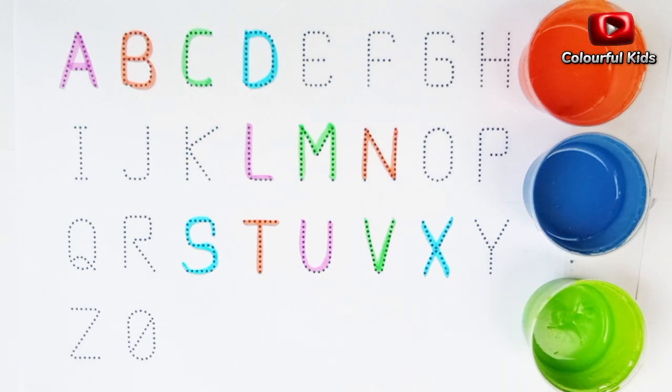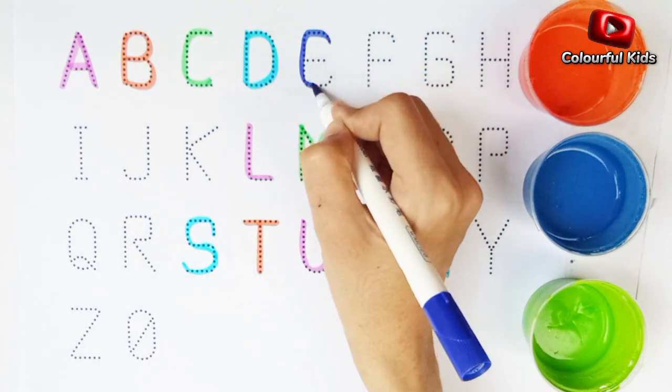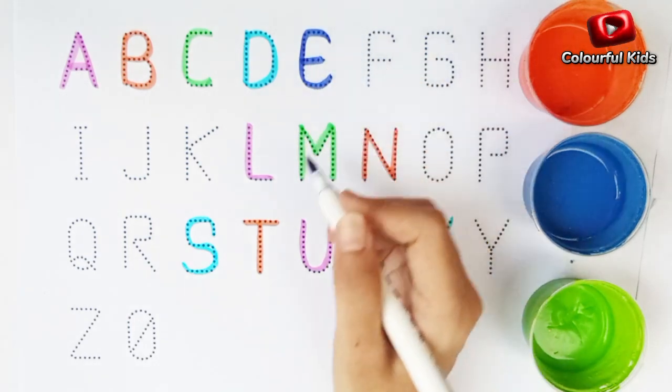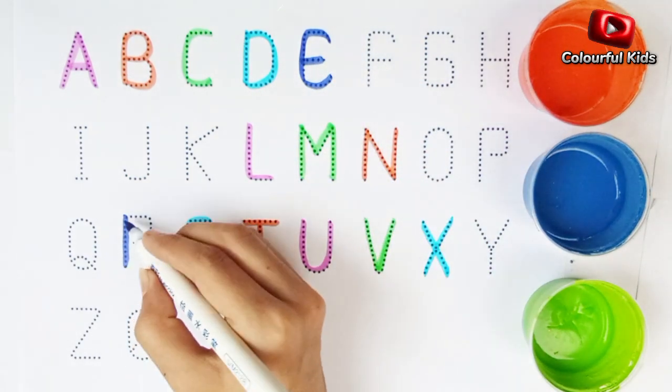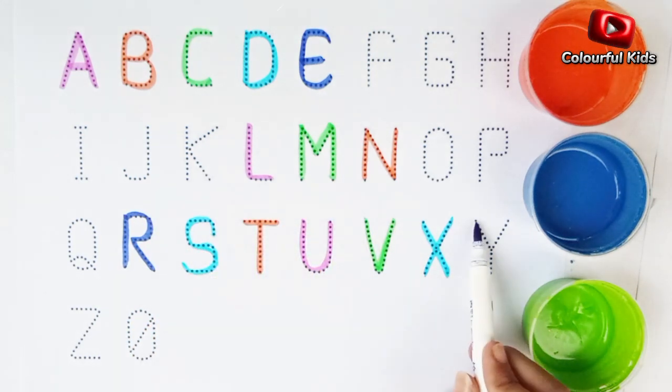Dark blue color. Alphabet E. Alphabet R. Alphabet O.